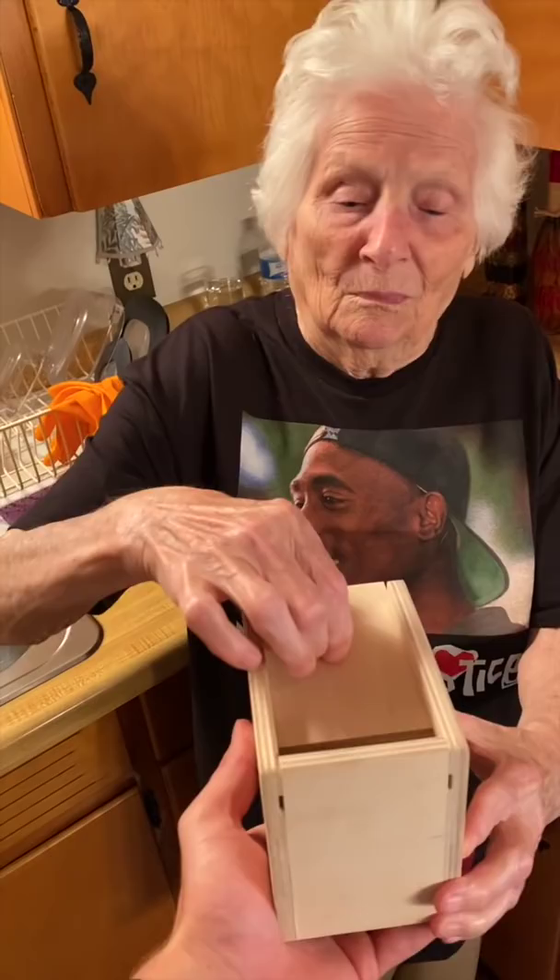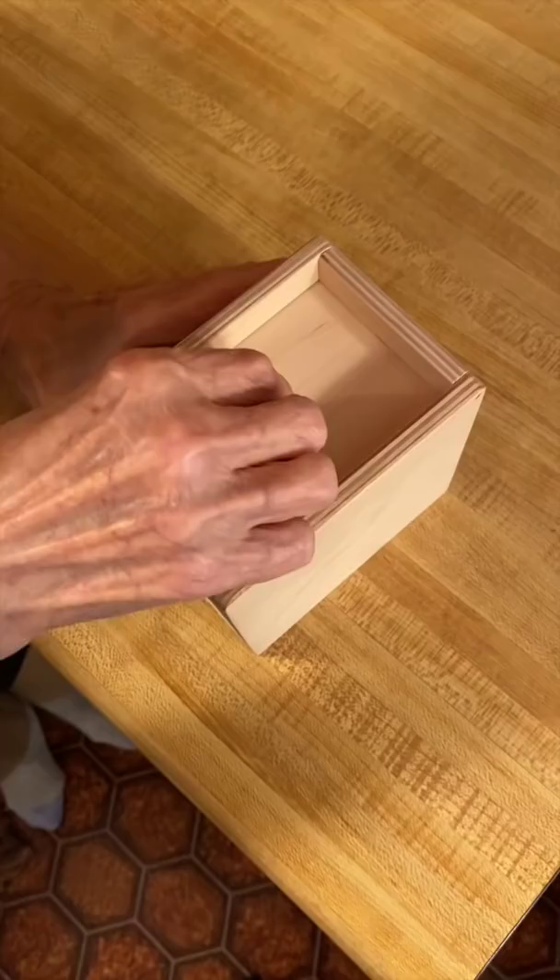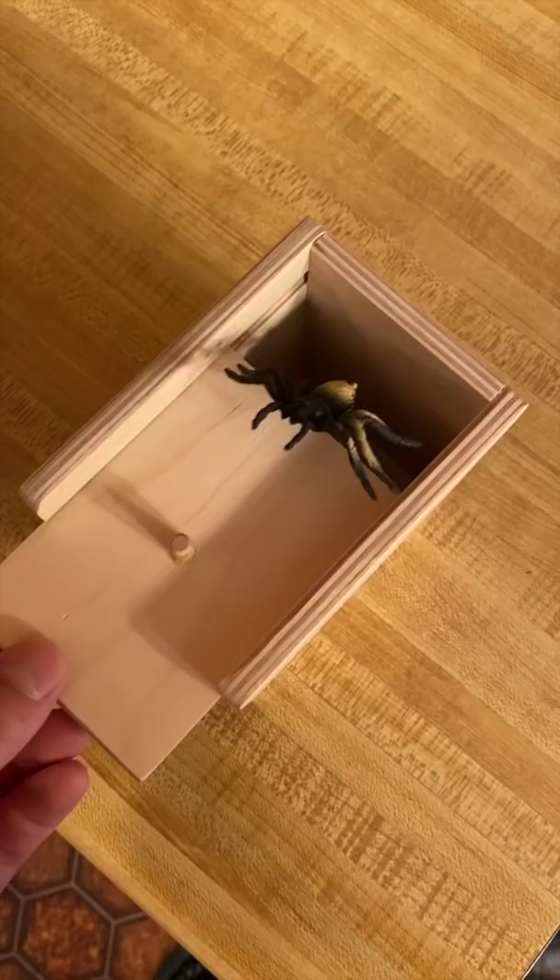Granny, I have a surprise for you. Pull that lever back. I don't like those things! This product will help you scare the heck out of your friends. This is a scary spider box — just pull this lever back and wow.